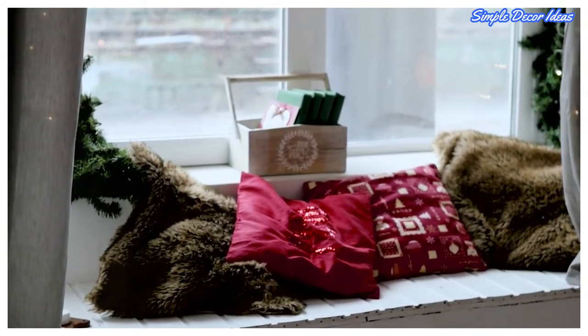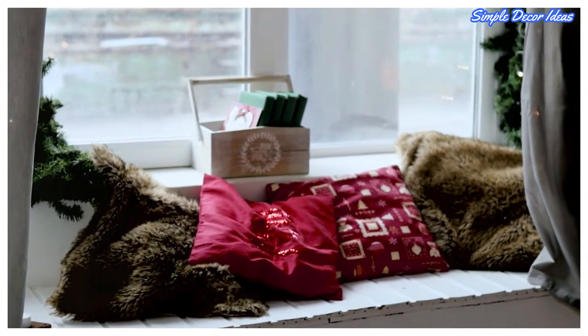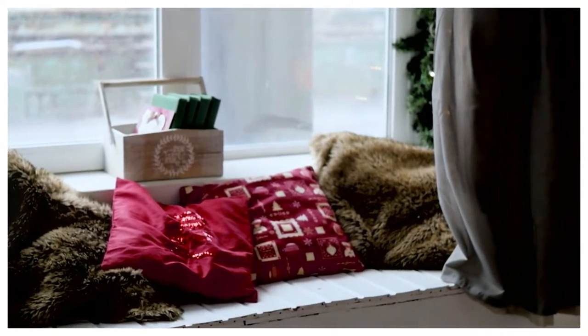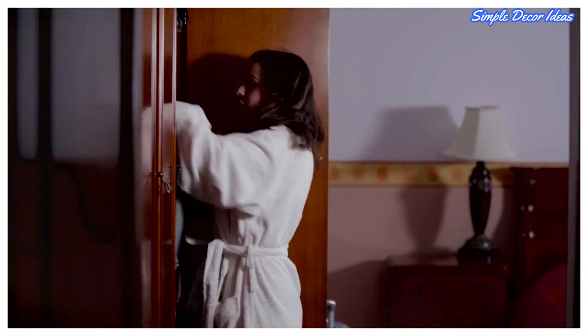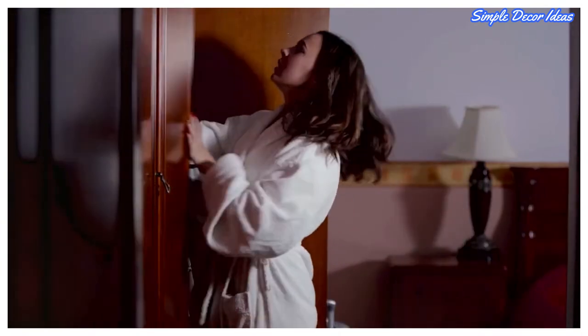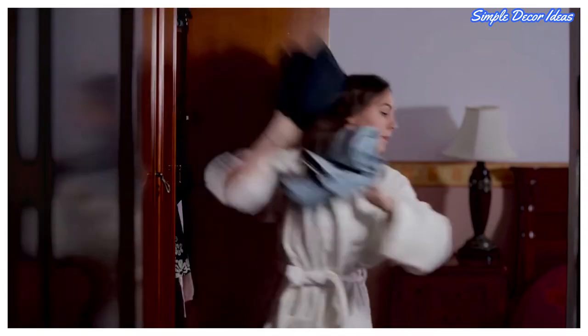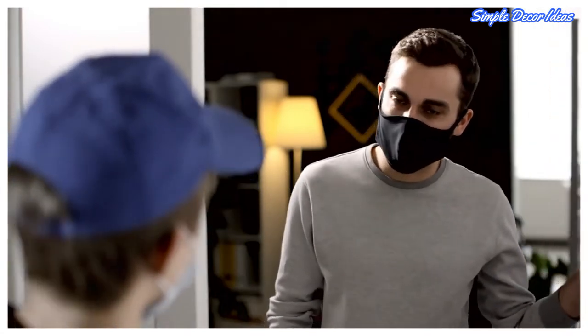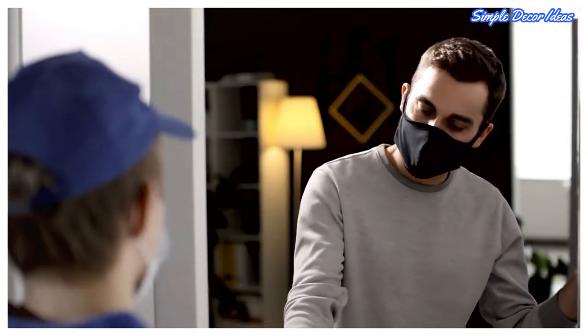10 Behind-the-Door Storage Ideas. Every square inch counts when you're trying to max out storage, but you don't have to build a fancy closet system or buy high-end accessories to meet your storage needs. Here's how to use the backs of closets or cabinet doors and off-the-shelf add-ons to create helpful organizing solutions. These behind-the-door storage ideas will help you store more without taking up space.